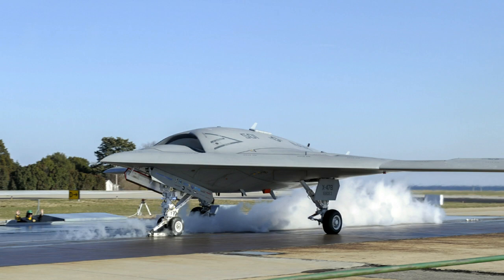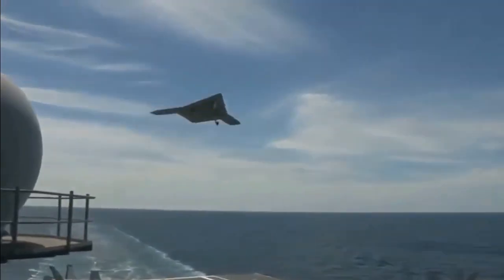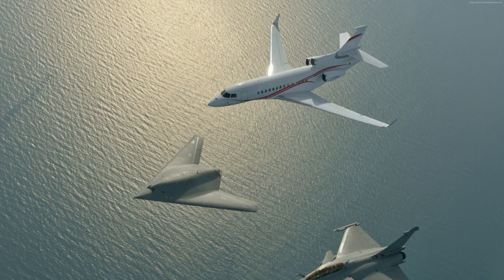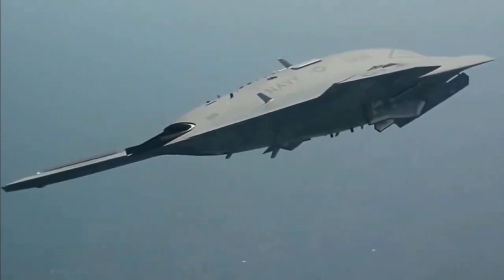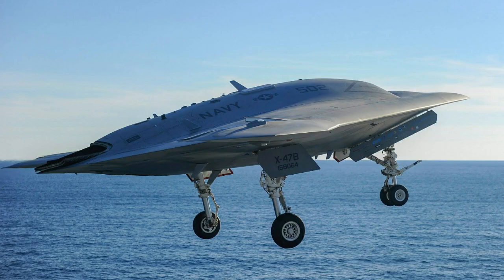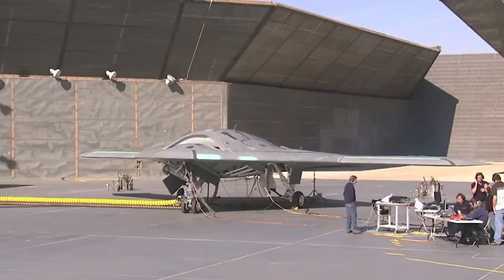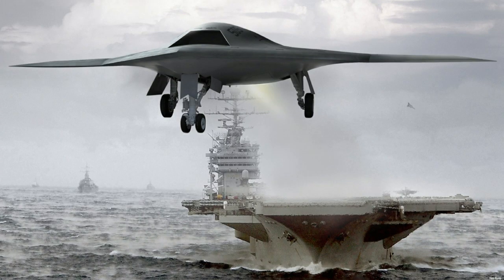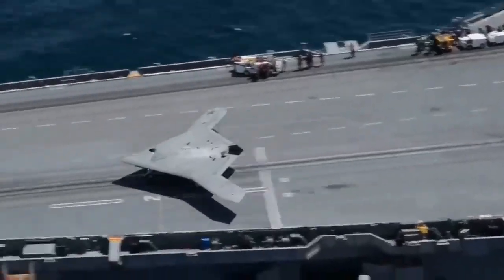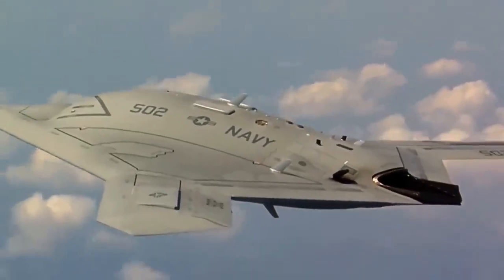Northrop Grumman X-47B Variants: The X-47A was the original proof-of-concept prototype with a 27.8-foot wingspan, first flown in 2003. The X-47B is the demonstrator aircraft with a 62-foot wingspan, first flown in 2011. The X-47C is a proposed larger version intended for the Navy's UCLAS project.